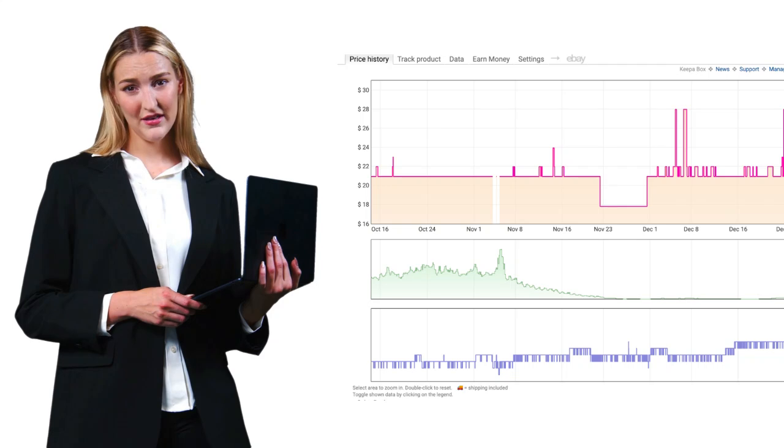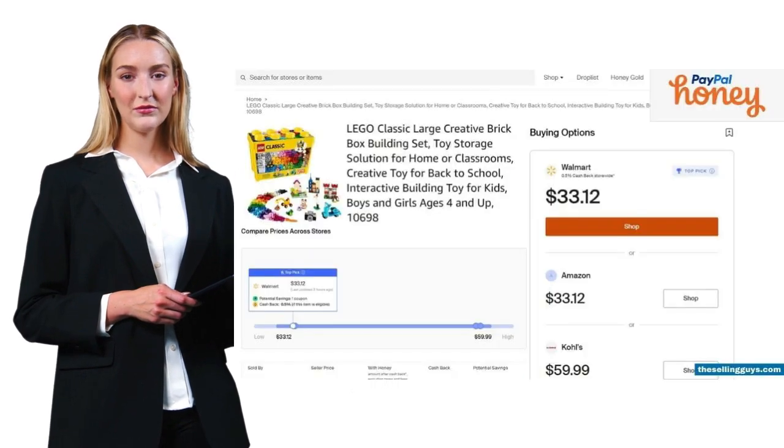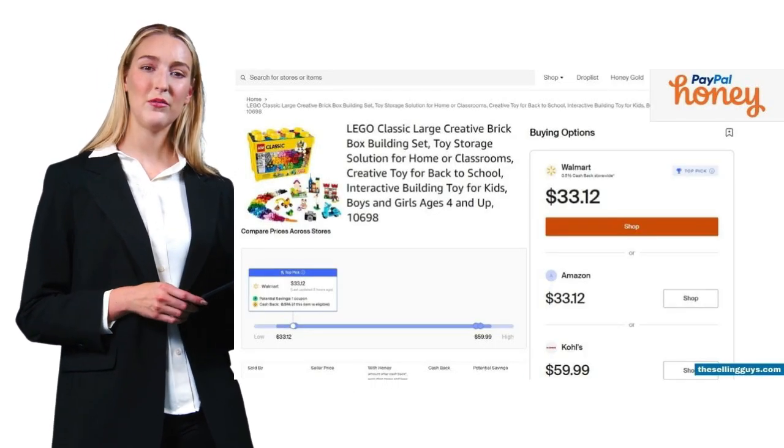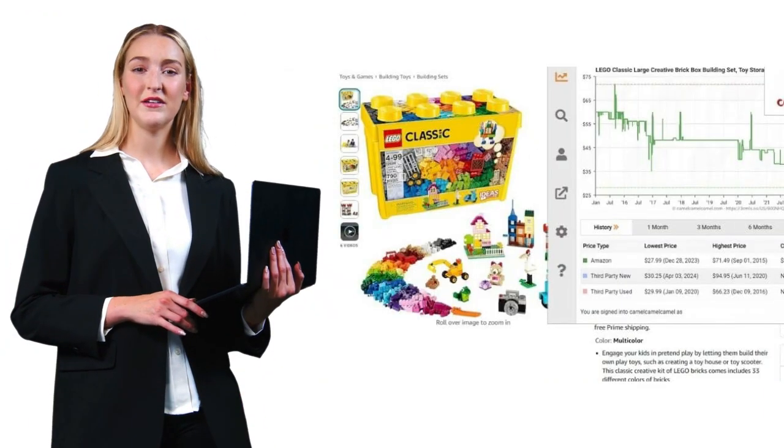Here's what really matters. For regular Amazon shoppers, start with Honey and Camel Camel Camel. They're free, simple, and effective. Honey catches the coupons while Camel Camel Camel tracks price history. For Amazon sellers, Keepa is your best bet.